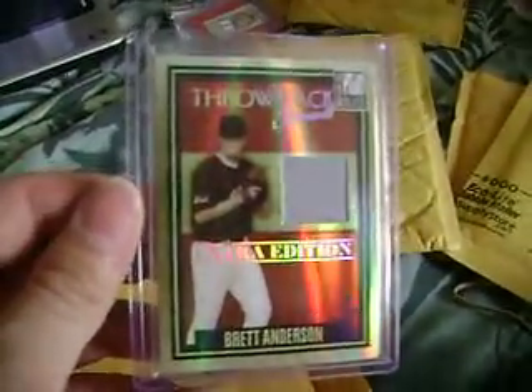Another cheap one. Brett Anderson '07 jersey — Elite. Solid pitcher for the A's. I'd like to collect him, but that ain't gonna happen.